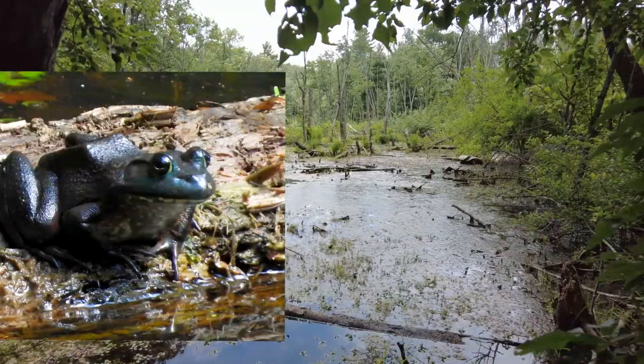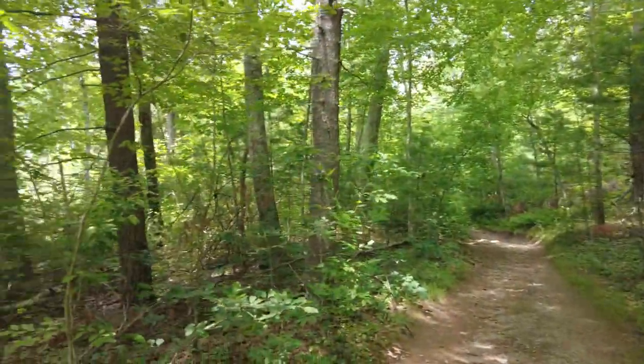Here is a swamp. I'm sure this place gets loaded with frogs. It's so nice and green in here.